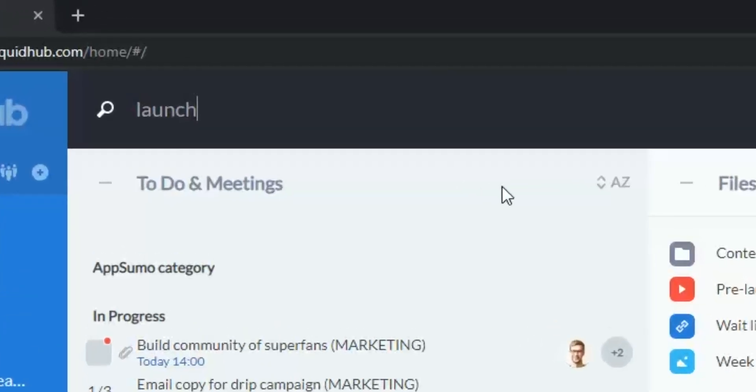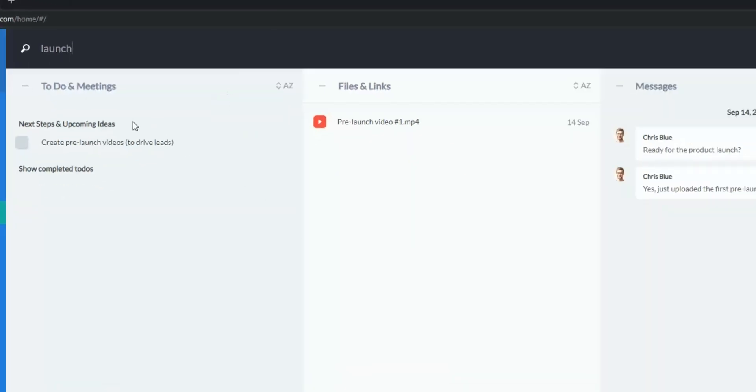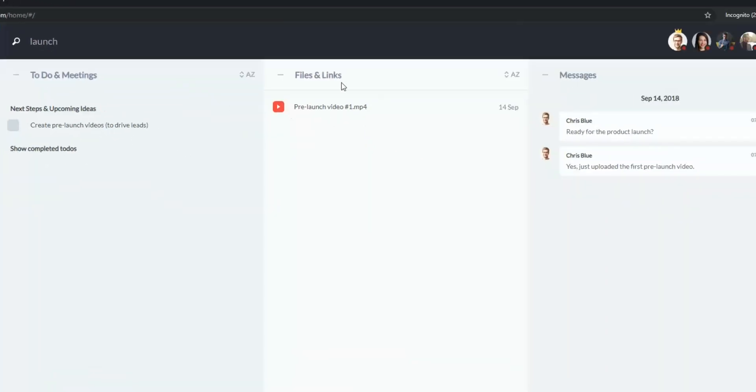Sumo-lings, when you're working among teams of people on big projects, I know there can be a lot to keep track of. SquidHub has made it easy to find the info you're searching for by including a single search tool that pulls results from all three boards. Looking for details on your big launch? Easily filter every mention of it in your messages, tasks, and files, and just like that.